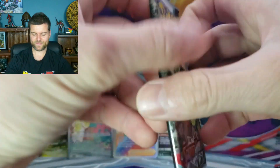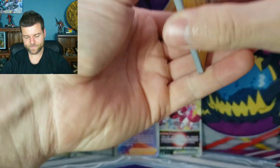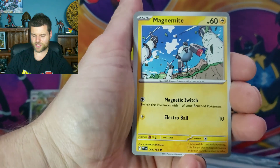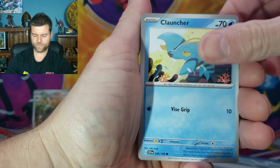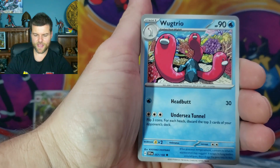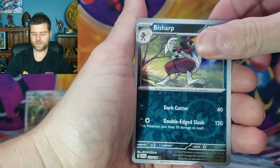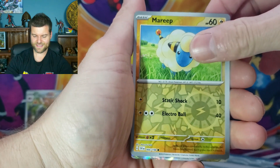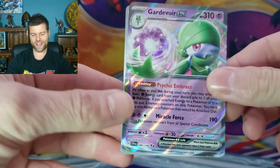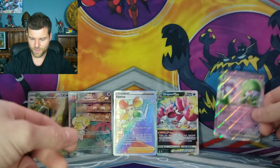Second to last pack of the video — we gotta get something. Here we go, it's gonna be a big hit right now. Magnemite, Energy Switch, Vroom, Launcher, Oinkologne, Wugtrio, Judge, Bisharp, Revavroom — no illustration rare. And Gardevoir EX! Our first hit in the last slot of the pack. We'll put that one right there.